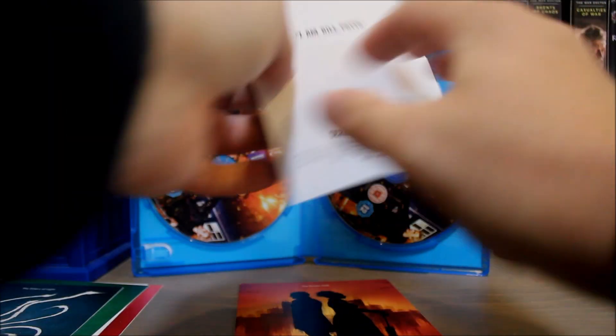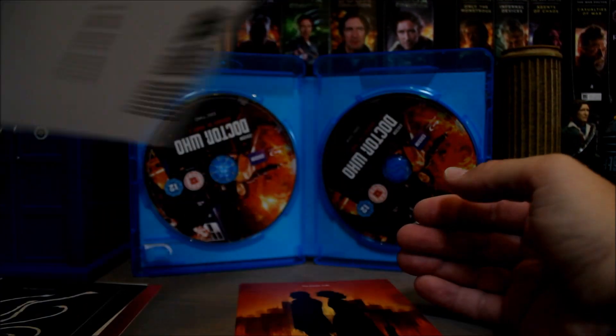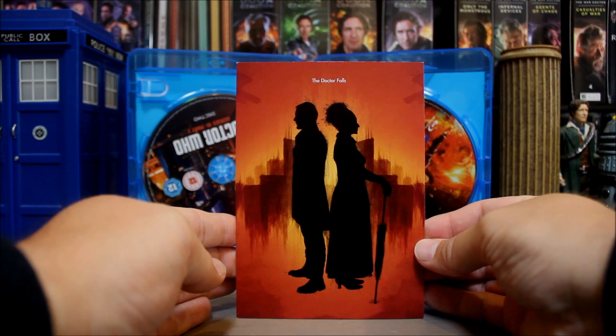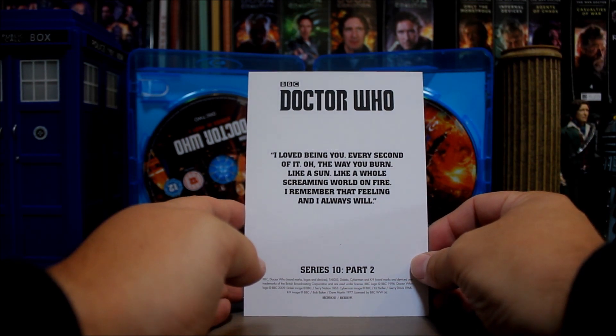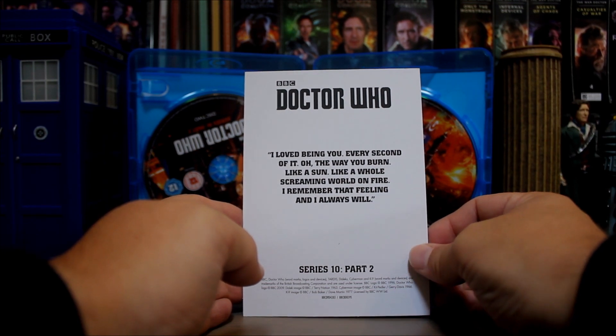Poor old Bill. World Enough in Time. 'I am Bill Potts.' Oh, that's so sad. And then finally, The Doctor Falls — it's quite nice, a little bit plain. What does it say? Oh, good grief. 'I loved being you, every second of it. The way you burn — like a sun, like a whole screaming world on fire. I remember that feeling and I always will.'